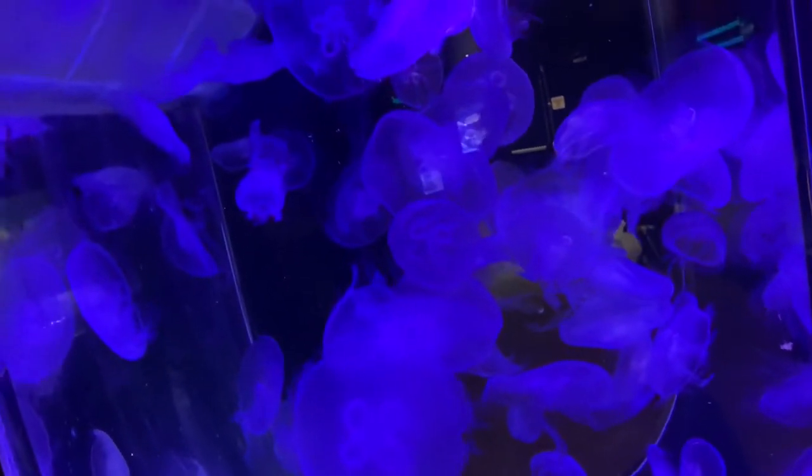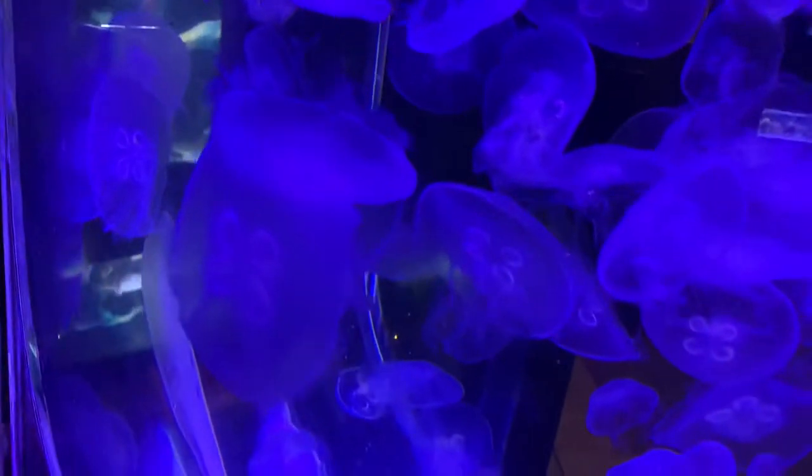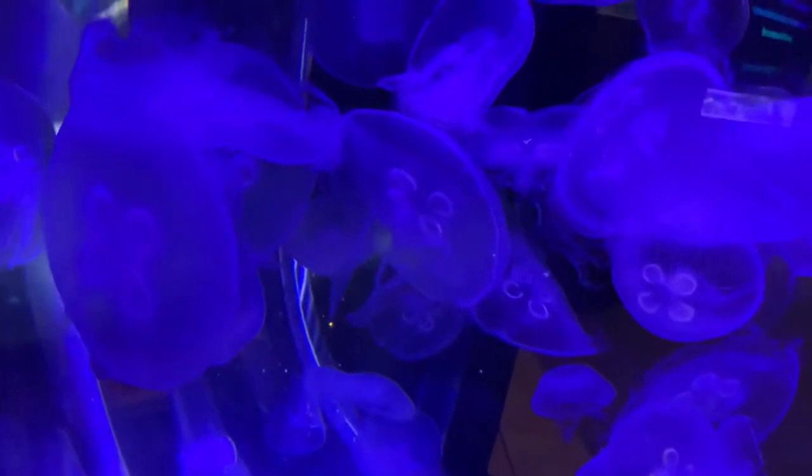Here we have a spiny lobster. We have some moon jellies — they're so relaxing, one of the most relaxing jellies to watch. I have done a video on them; it was one of my first couple of videos.